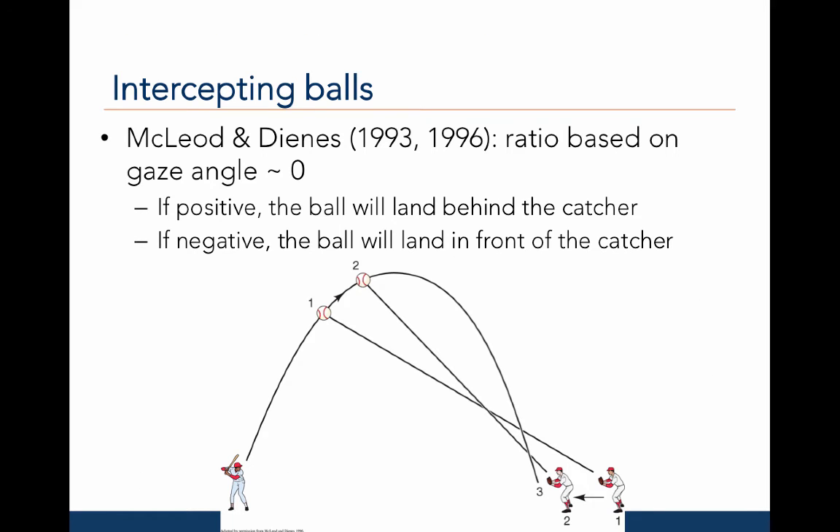In adults, the use of visual information — and particularly using gaze information to catch balls of different vertical trajectories — has been examined with baseball players. McLeod and Deans in 1993 and 1996 found that fielders used a ratio based on the elevation of gaze angle to accurately position themselves to catch a ball. The goal was to keep this ratio approximately zero. If the ratio is positive, the ball will land behind the catcher; if the ratio is negative, the ball will land in front of the catcher.